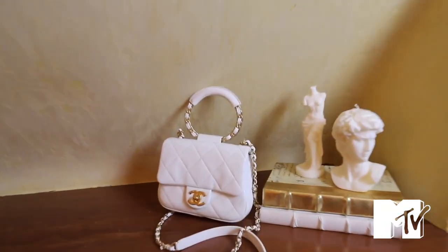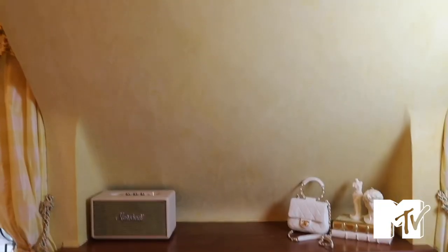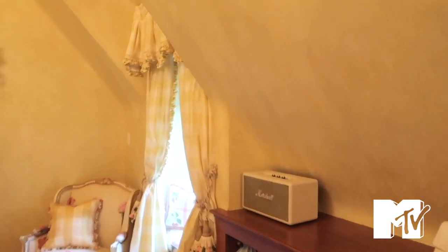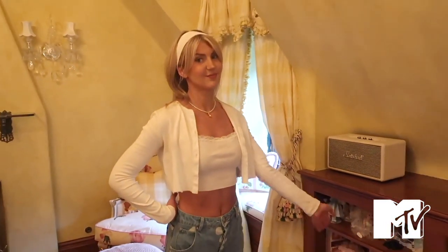This is my white Chanel bag from Rebag. These are my candles — I can link these, actually. They're from Anna's Candles. My Marshall speaker — I got this from Urban Outfitters. I always hook this up to the projector because I project movies on here at night, and it's really cool. It's like my favorite thing to do to wind down. More dolls — I just ignore them.